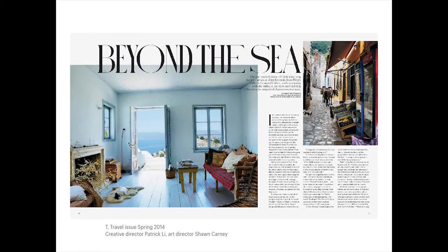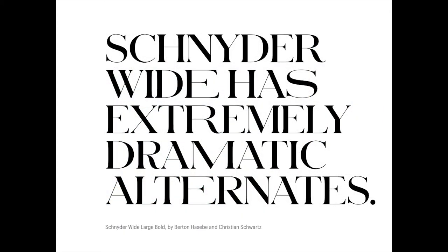Maybe a year or two into Patrick and his team using Schneider, they had us add one more width — a wide version. It was interesting to see in this spread how that round O is almost evocative of some of the games we had played with proportion earlier with the remixed version of Giorgio. They had us add a handful of extremely dramatic alternates to this width, which really let them push that feeling of lettering as far as it could possibly go.